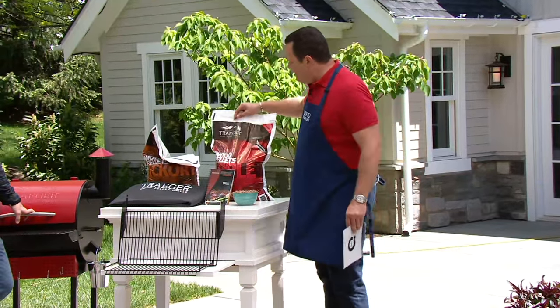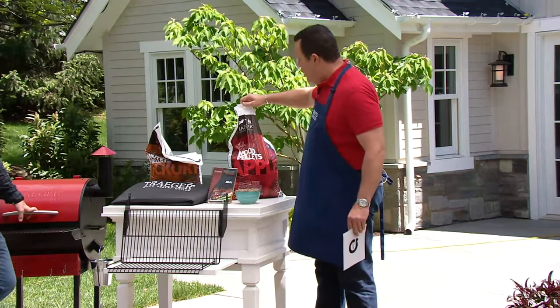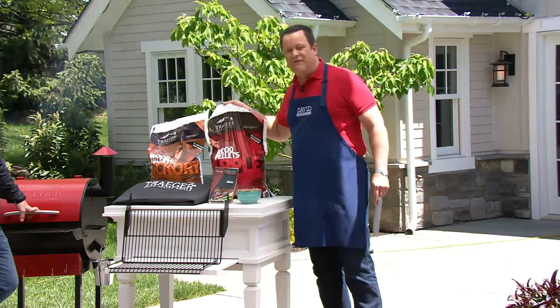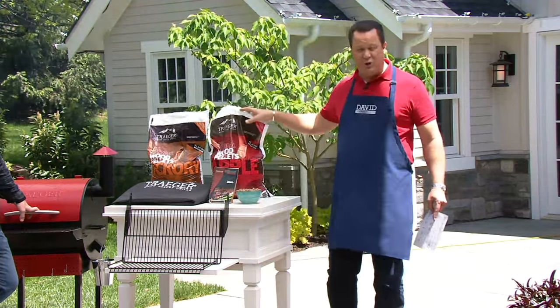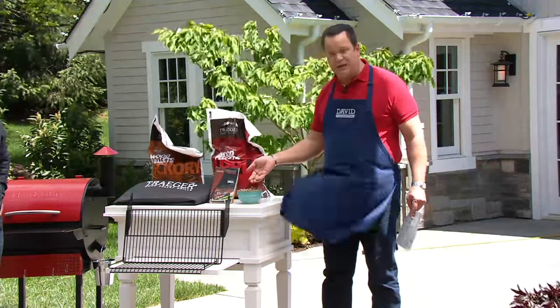That wood is flavored, and we've got some great apple smoked wood pellets, and I believe this one's hickory — yes. They look like little wood pellets, because they are.